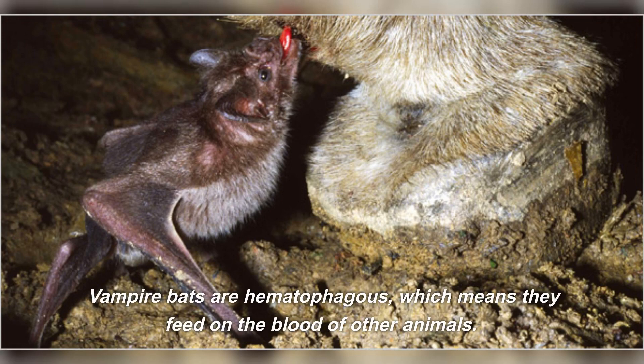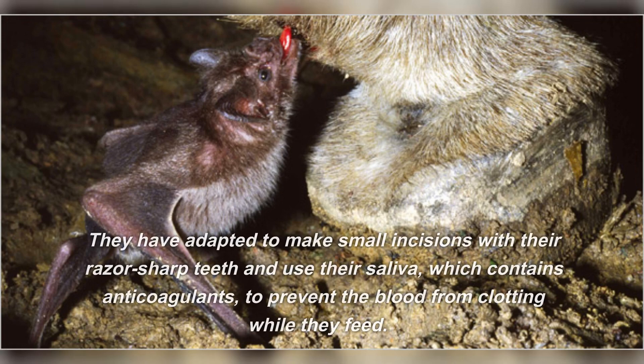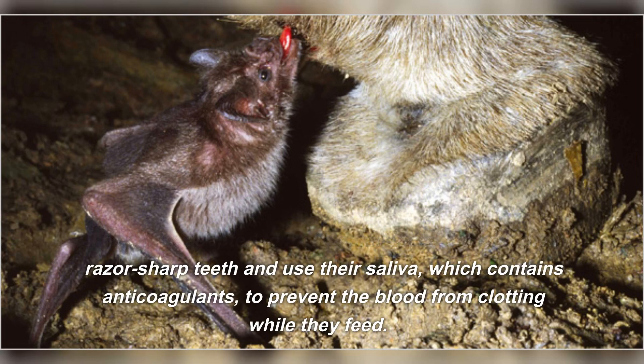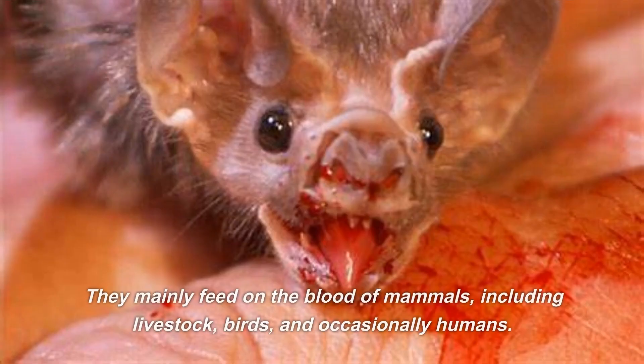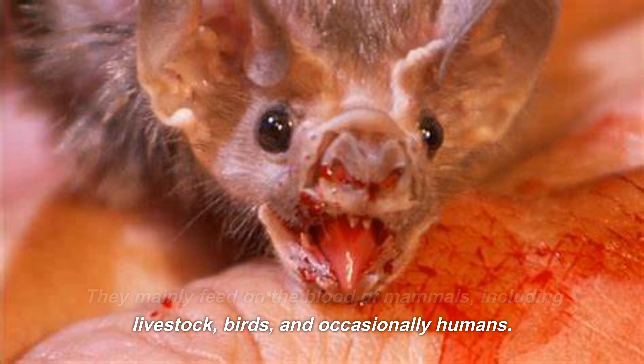Vampire bats are hematophagous, which means they feed on the blood of other animals. They have adapted to make small incisions with their razor-sharp teeth and use their saliva, which contains anticoagulants, to prevent the blood from clotting while they feed. They mainly feed on the blood of mammals, including livestock, birds, and occasionally humans.